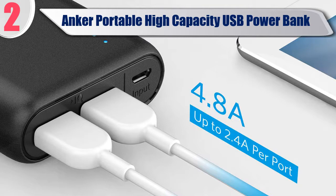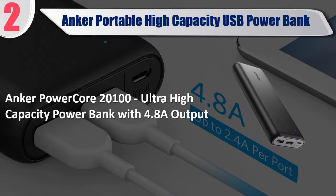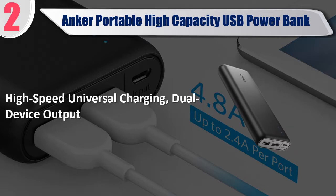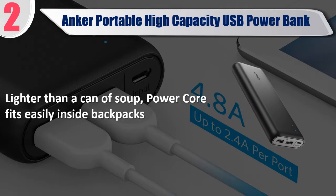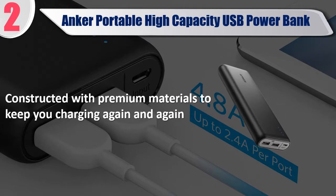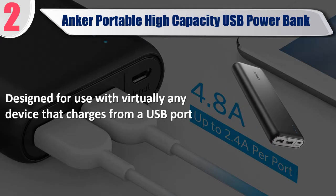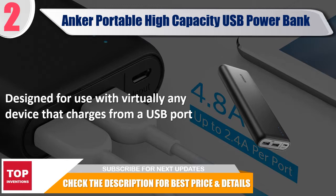Best of 2: Anker Portable High Capacity USB Power Bank — Anker PowerCore 20100, Ultra High Capacity Power Bank with 4.8 Amps output. High-speed universal charging, dual device output. Lighter than a can of soup, PowerCore fits easily inside backpacks. Constructed with premium materials to keep you charging again and again. Designed for use with virtually any device that charges from a USB port. Check the description for best price and details.